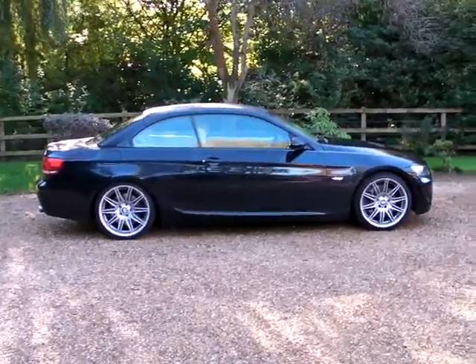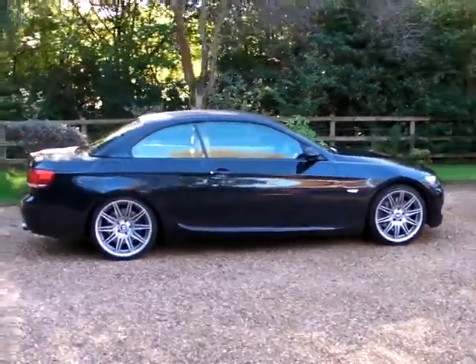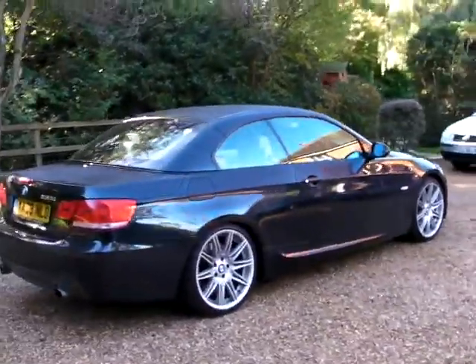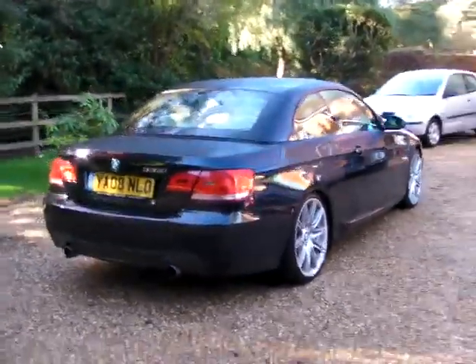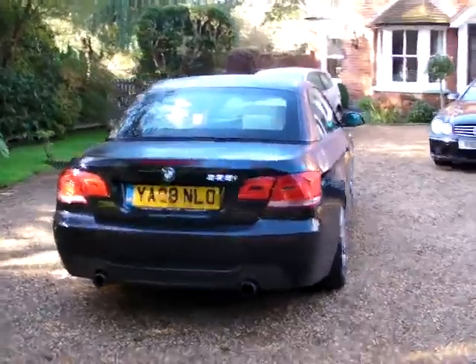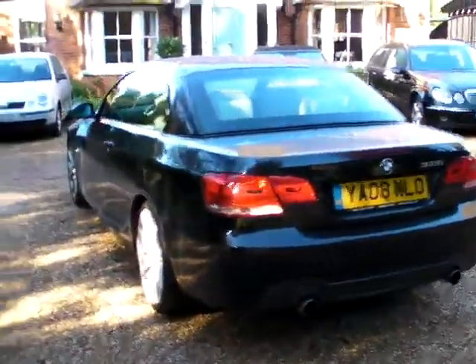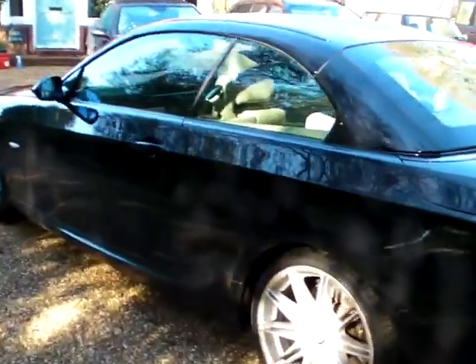So perfect for winter or summer. It's in absolutely stunning condition, as you can see, with the M Sport wheels on it. It's automatic, it's got a satellite navigation system and all the usual extras. It's in a midnight blue — blue-black, so it's almost black. It's got a cream leather Dakota interior.